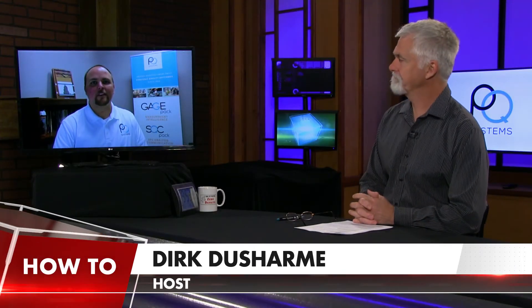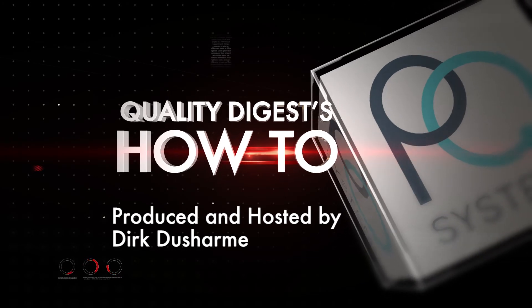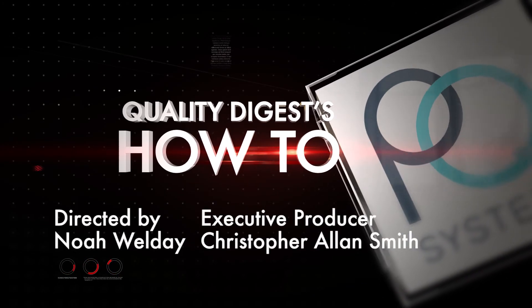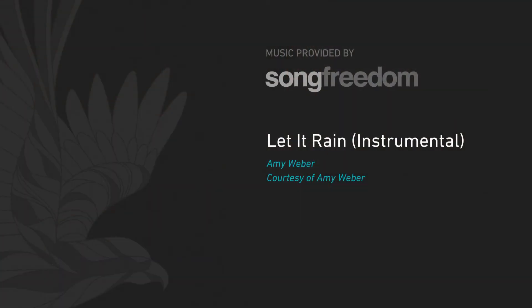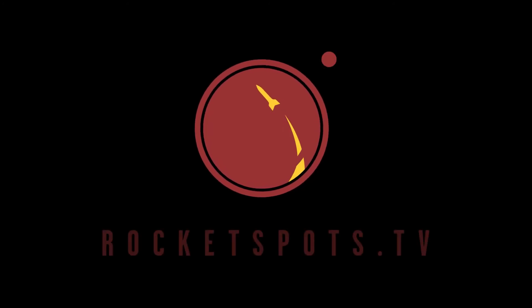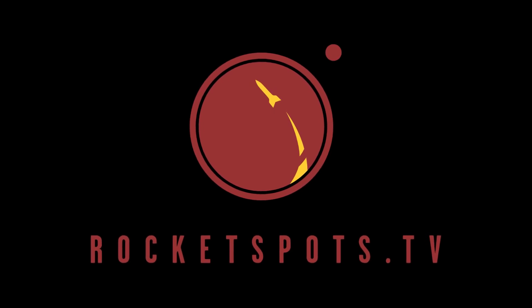Thanks, Derek. Appreciate your time. We'll see you next time.